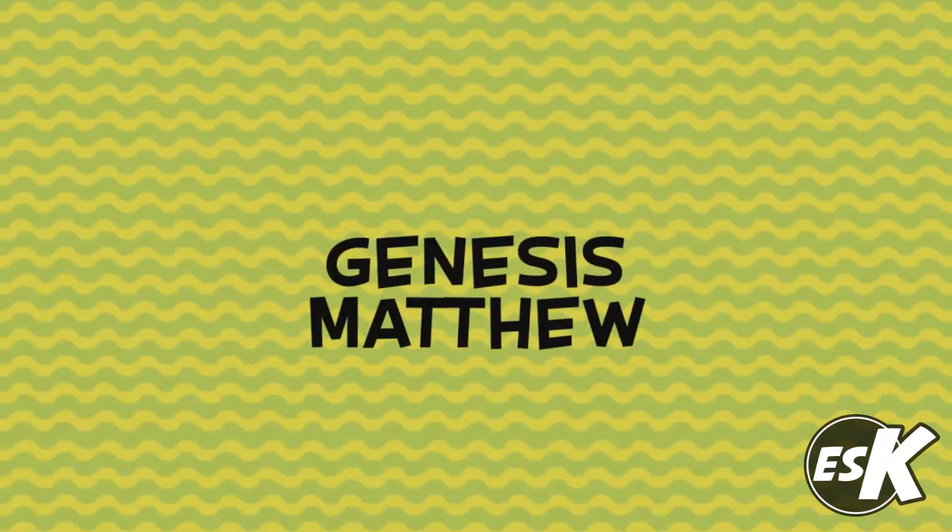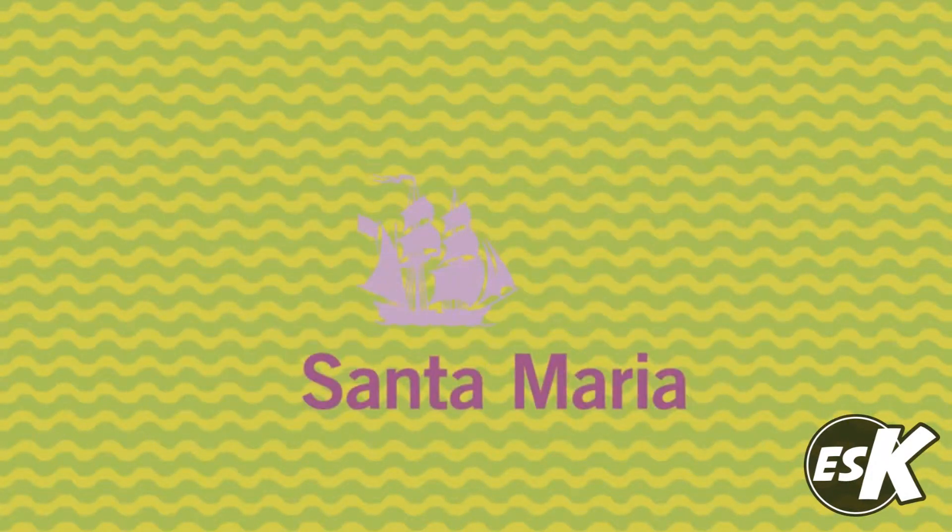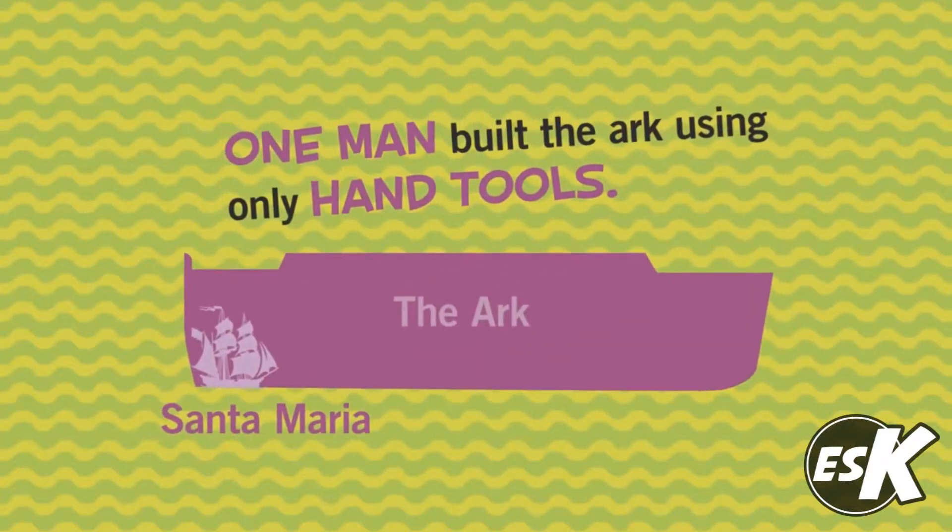Here's how it works. Through scripture study, cross-referencing, historical maps, interactive infographics, and object-based learning, kids will experience the Bible like never before.